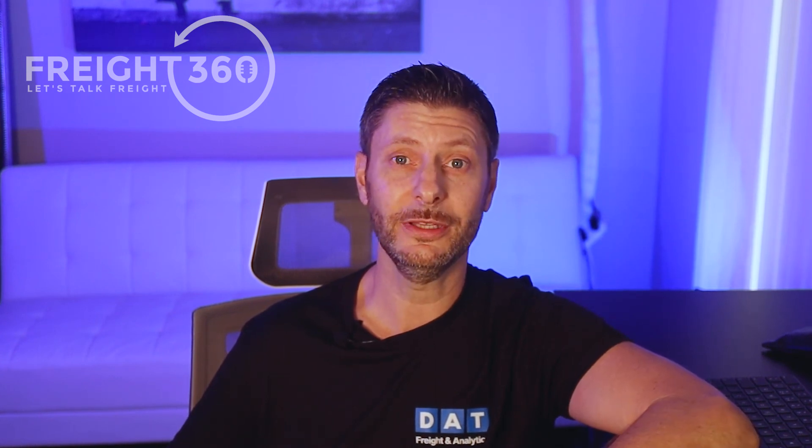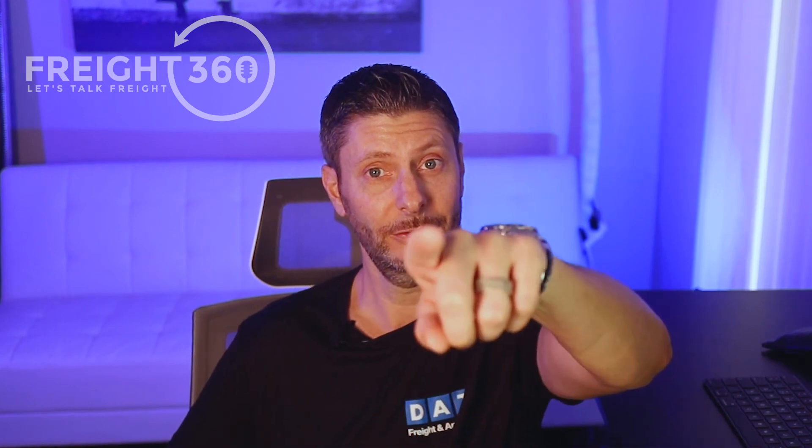And remember — whether you believe you can or believe you can't, you're right.